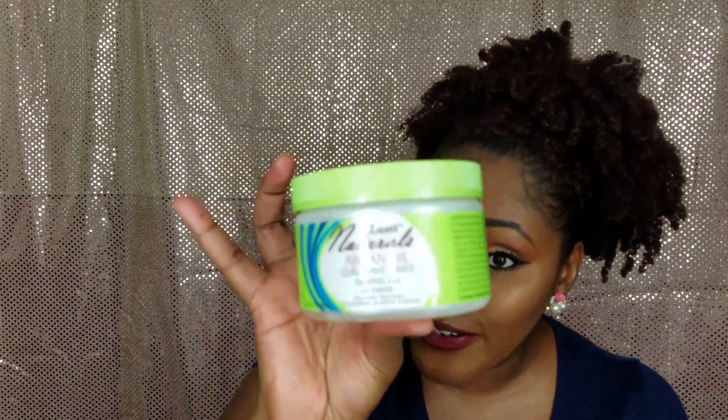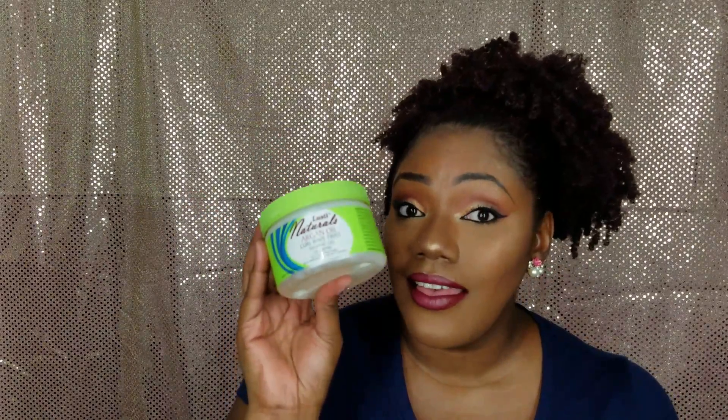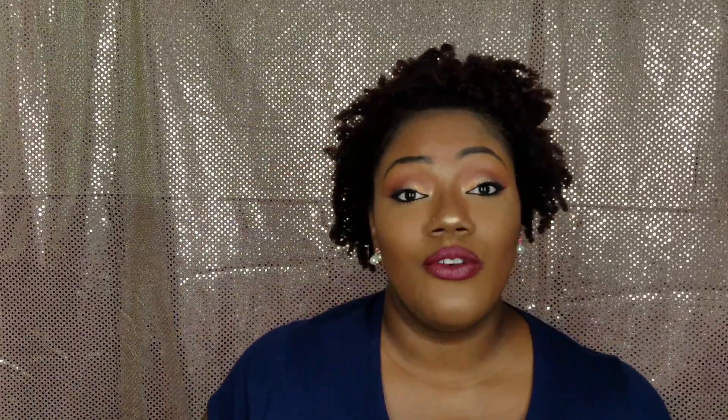My favorite gel, hands down — it gets the award trophy and 25 thumbs up — is the Lusty Naturals Argan Oil Curl Wave Twist Shaping Gel. It's $1. I've gone through probably two or three jars of this in this year alone. It's the gel I used when I defined my hair using a wash-and-go technique. No crunch, no flakes, no mess. This is the business — get your hands on it. Those are my favorite hair care products for natural hair.